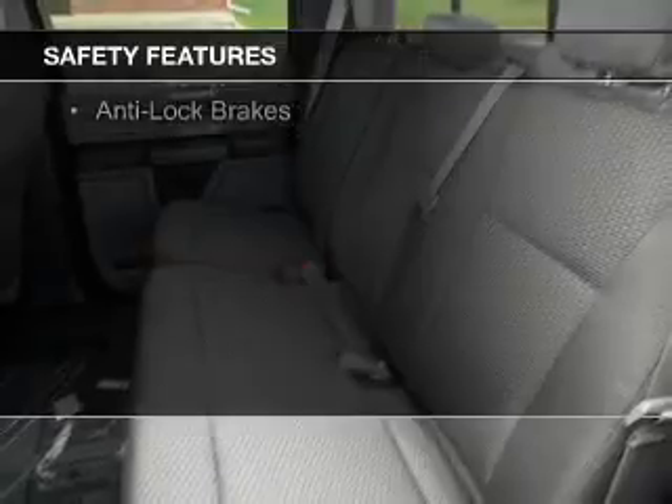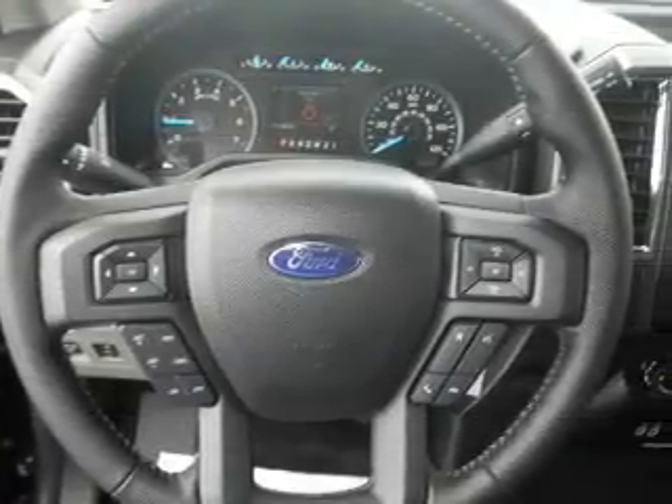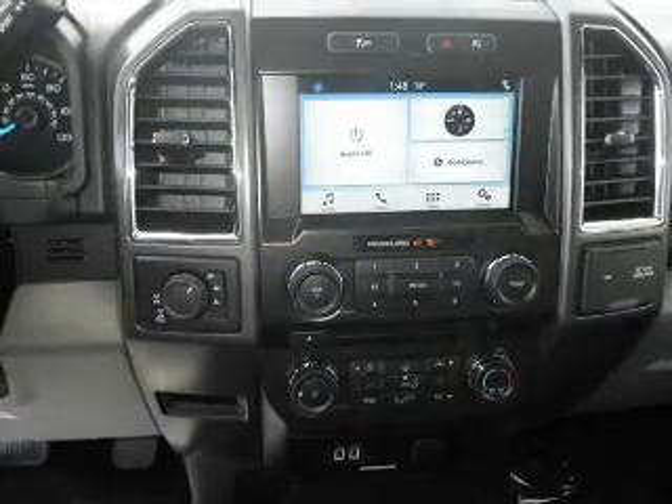Stability control, a passenger airbag, low tire pressure warning, front ventilated disc brakes, daytime running lights, and anti-lock brakes.